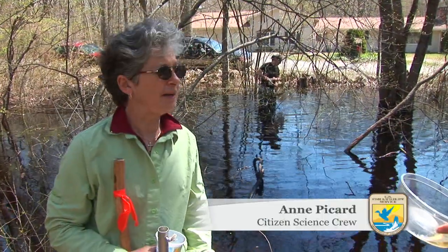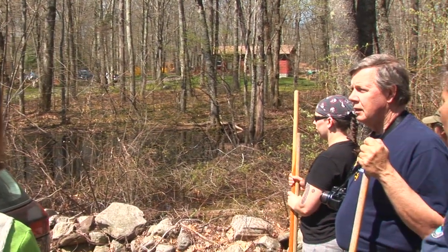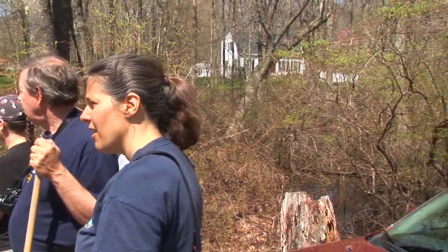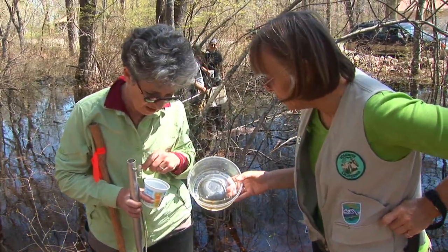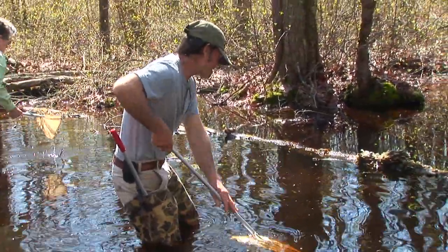During the spring, from about April through May, there are usually groups going out on Friday and Saturday mornings from 9 till noon. Some are in Canterbury; there are also groups in other towns. I'm loving just the science aspect because it's something I really hadn't done before, although I was raised up in the woods. I love going out in the woods and being outside, so the combination keeps me coming back.